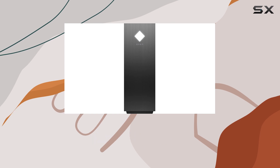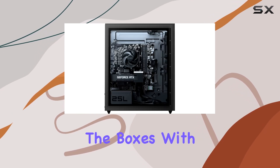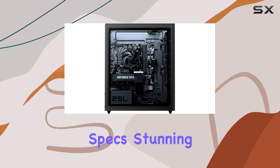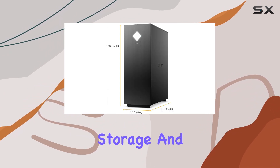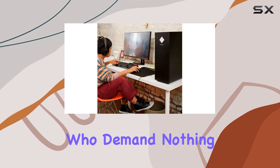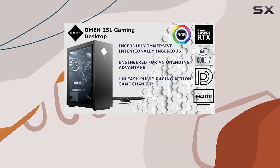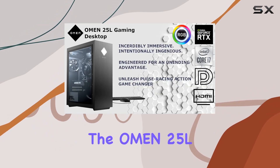In conclusion, the HP Omen 25L gaming desktop PC is a true gaming powerhouse that ticks all the boxes. With its top-tier specs, stunning graphics, ample storage, and robust connectivity options, it's the perfect choice for gamers who demand nothing but the best. So why settle for anything less when you can experience the ultimate gaming rig with the Omen 25L.